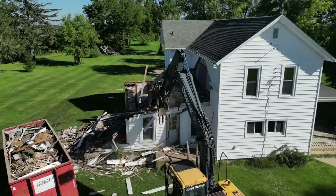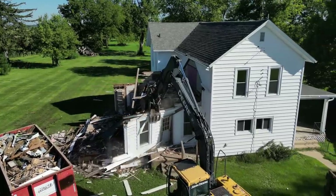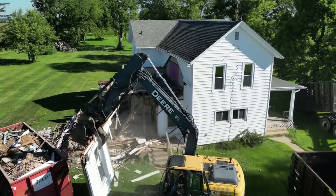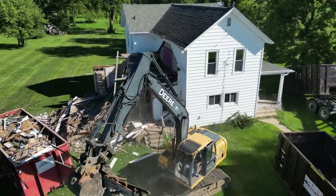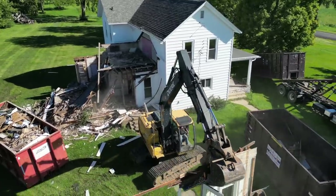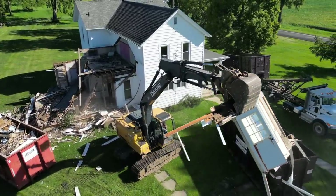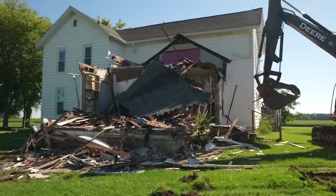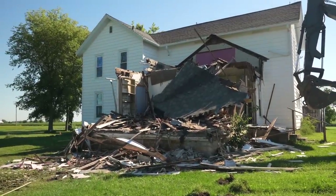Hey, what's up guys? Here at the next job site, this is where we're going to be starting this new barndominium. The excavator is tearing down this old house — he's done a lot of work for us and we built him his dream shop. He's here now getting this house torn down so we can build a dream house for our next client. I love watching houses get torn down, and I wanted to show you guys what is currently here and what's getting torn down before we build the new house.